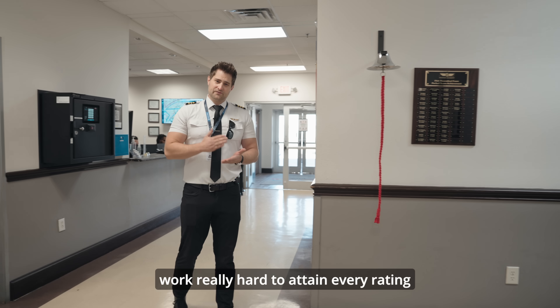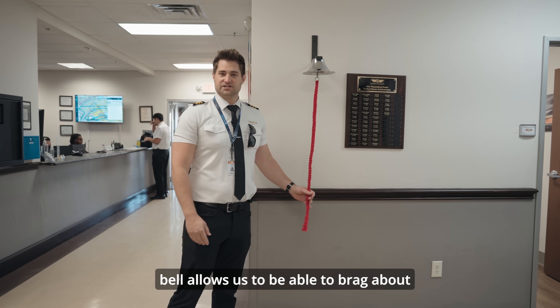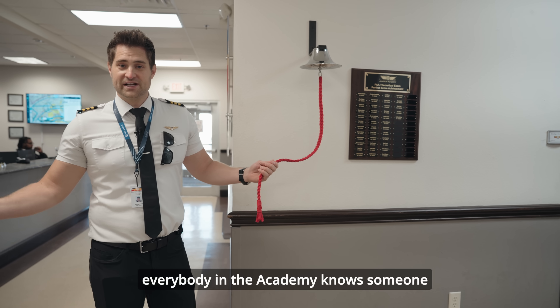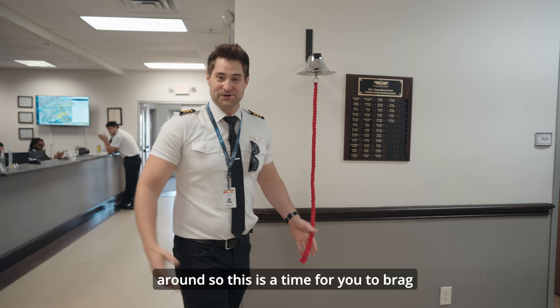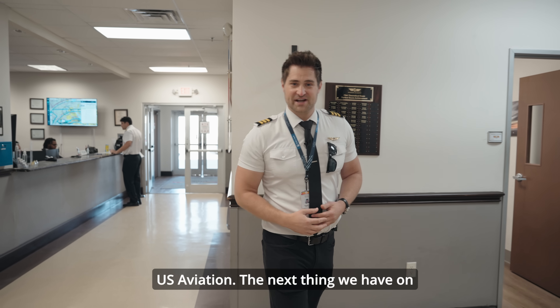We work really hard to attain every rating that we get within our license, and this bell allows us to brag about that moment. By ringing the bell, everybody in the academy knows what rating someone just got, and with that we get applause all around. So this is a time for you to celebrate all the hard work that you've put in to U.S. Aviation.